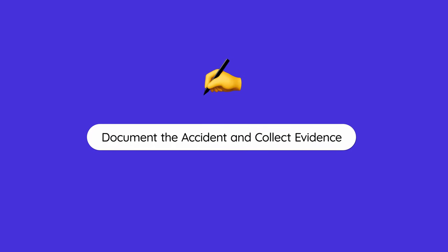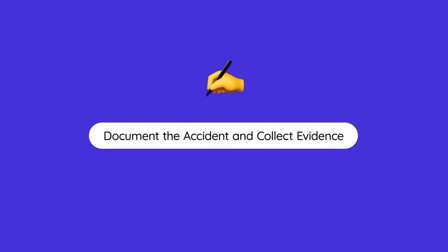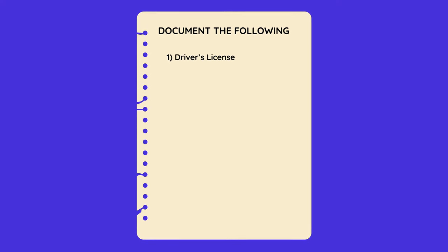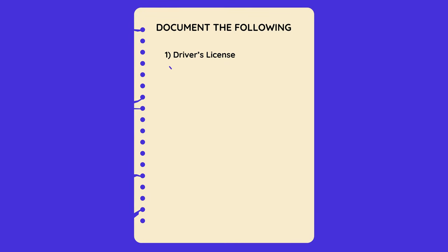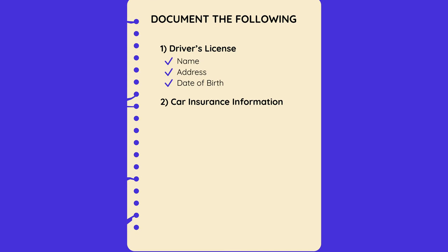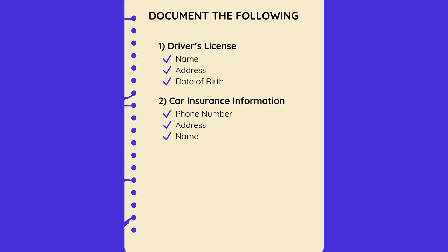Number three is to document the accident and collect evidence. This step can be easily overlooked, especially if there's high adrenaline running or it's your first time being in a car accident. It's important to stay calm and remember this very important step. What this involves is collecting all the relevant information for all the other parties involved. Ask for the driver's license from the other person and write down their name, address, and date of birth. Also important is to ask for their insurance information, including phone number, address, and name.